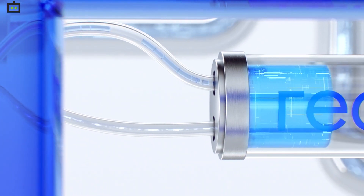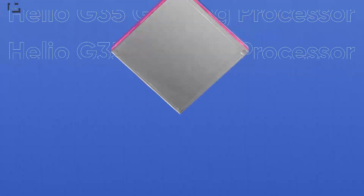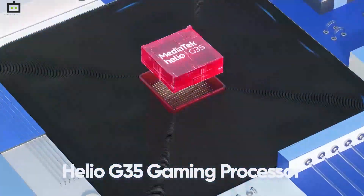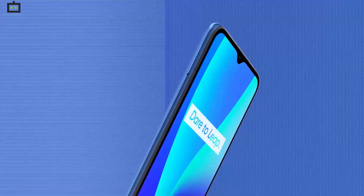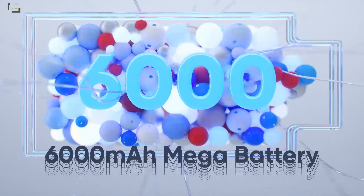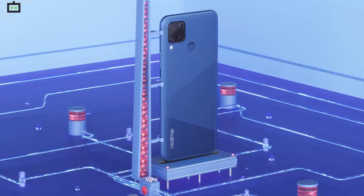The Realme C series has been a popular choice amongst budget-conscious consumers in India. The company announced the device this year in India. The initial model arrived with the MediaTek Helio G35 processor. Later on, the brand announced the handset with a Qualcomm Snapdragon 460 processor. The other highlight of this handset is a massive 6000mAh battery unit. Both variants can be purchased starting at Rs 899.